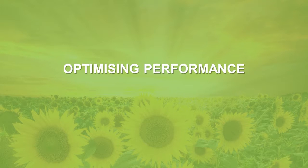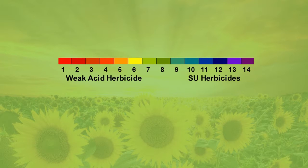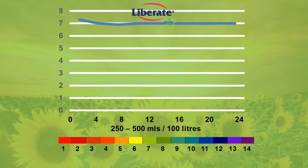Many factors influence pesticide performance. The goal when applying any pesticide is to optimise its performance on the target pest. The pH of the water is an important factor that should be considered. Certain pesticides, such as weak acid herbicides, perform best in a low pH solution. SU herbicides are different — a pH above 7 can actually aid in the solubility of SU molecules, increasing activity. As the pH of Liberate is neutral, the spray solution will not become more acidic.